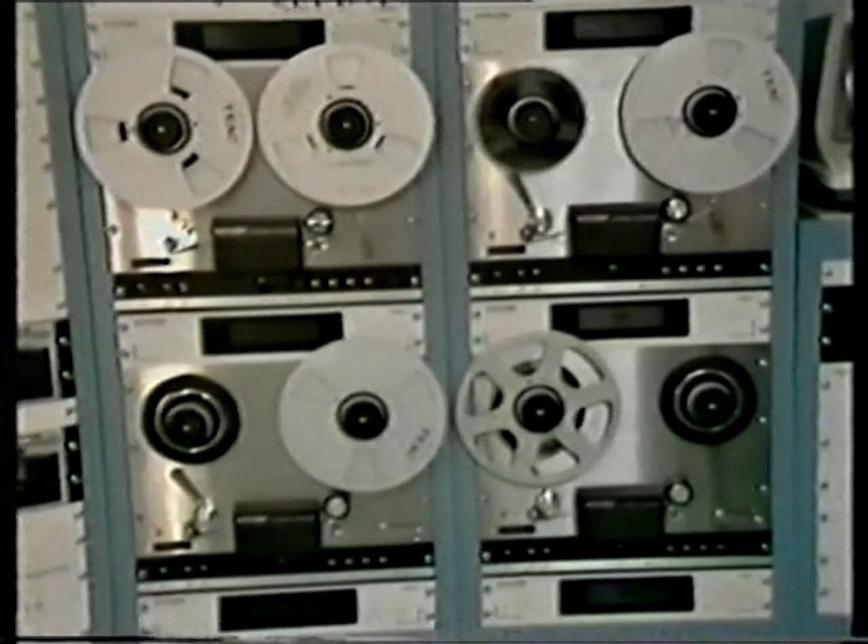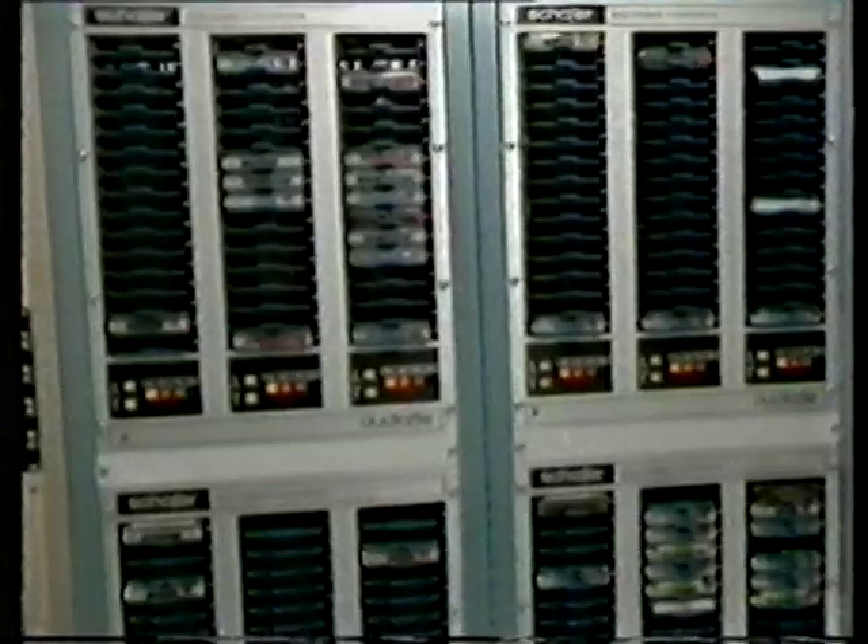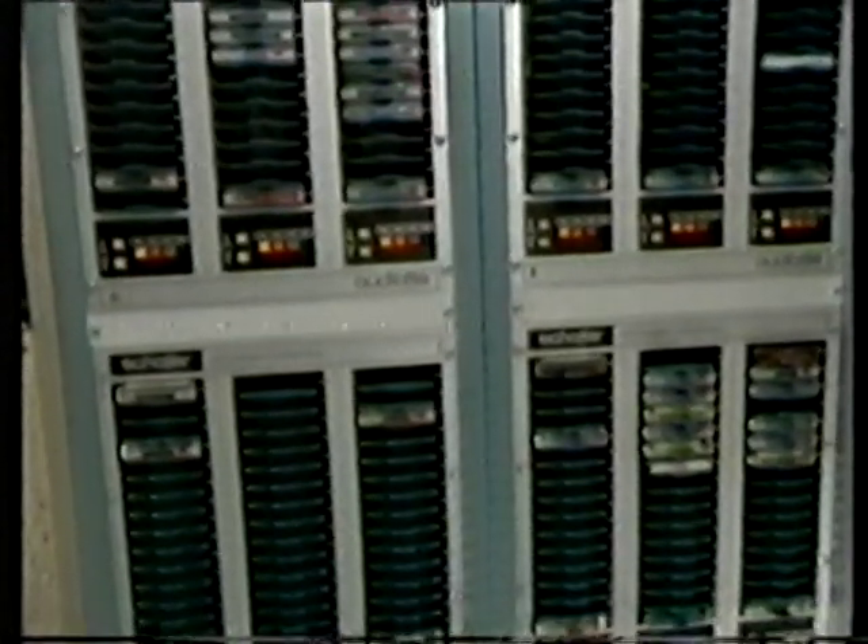The two sources for programming are these TEAC tape decks, or contained in these four audio files. Each audio file contains 48 cartridges.